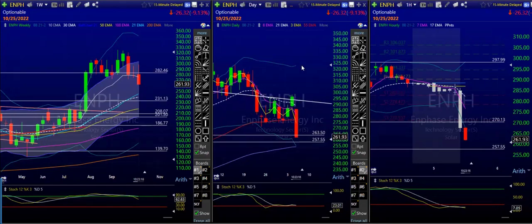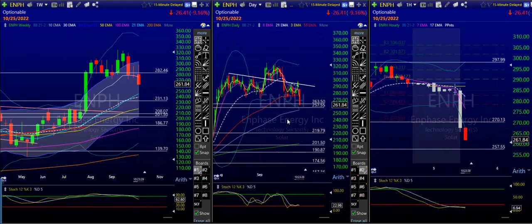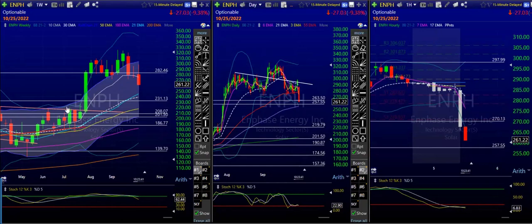I would say Tesla and ENPH are the highest probability shorts. Tesla is obviously — I don't want to call it free fall, but gorgeous shorts. The high probability was going to come down to 263 and then 257.55. Here's your cradle: what goes up, turns sideways — as long as it stays below 282, this can come right back down.